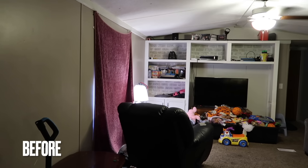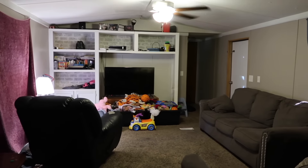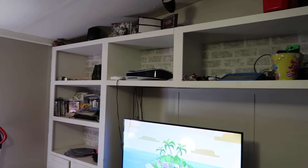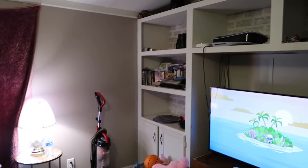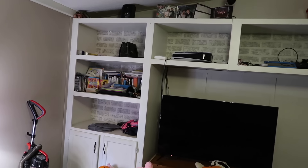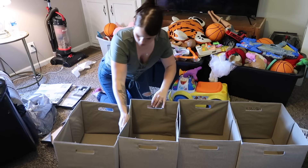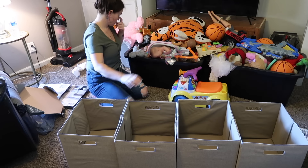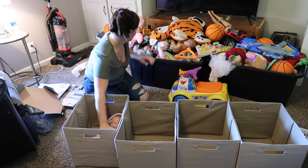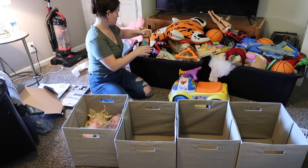So to start off this project, I wanted to share with you another before clip so you could see what I was working with before I got started. Now this project was kind of a surprise in a way and I wanted to give you a backstory so you could get the full idea of what happened. So Bree and I talked about redecorating her house for a while — probably like two years we've been talking about me helping her, but we just never did it because every time we go to visit, we're there just to visit and it's a short trip.